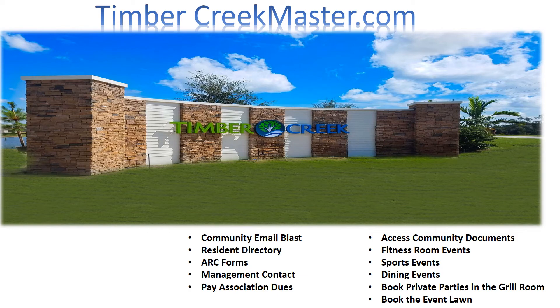With all the amazing amenities offered here at Timber Creek, you're going to want to stay up to date with everything. Simply go to TimberCreekMaster.com — the community platform where you can receive email blasts, check the resident directory, request an ARC form for house projects, contact your on-site management team, pay your association dues, access community documents, check fitness room events, sporting events, dining events, or book a private party for the social room, grill room, or event lawn.